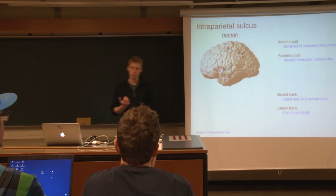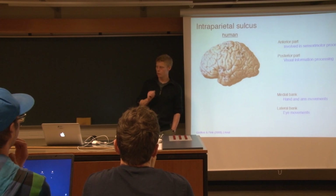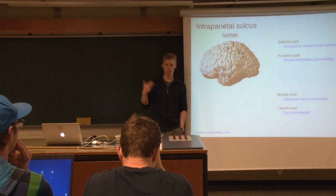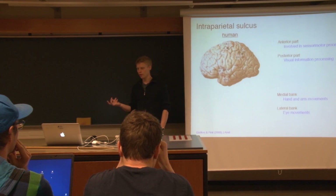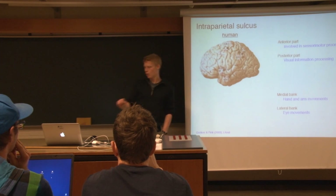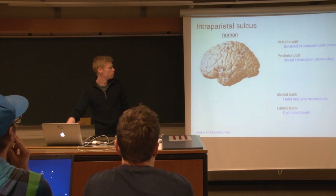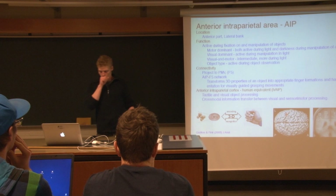This part of the brain is very important for sensory-guided movements. It's involved in coding visual information so that it can actually be used by the motor system — coding both the information of where objects are located, but also what type of object it is, which can then be used in order to perform certain types of grasping movements.